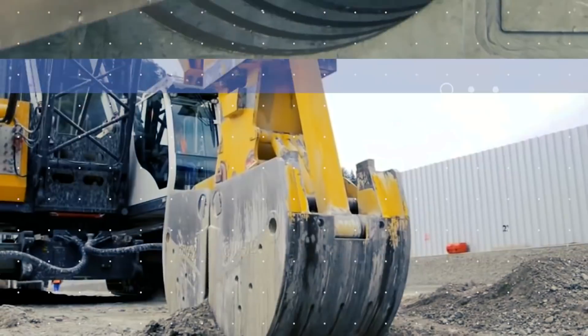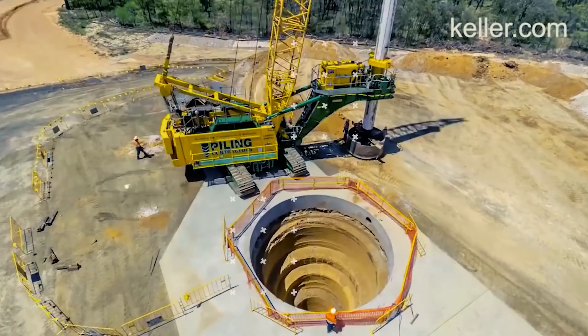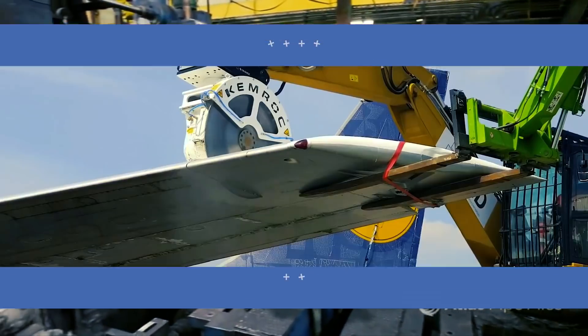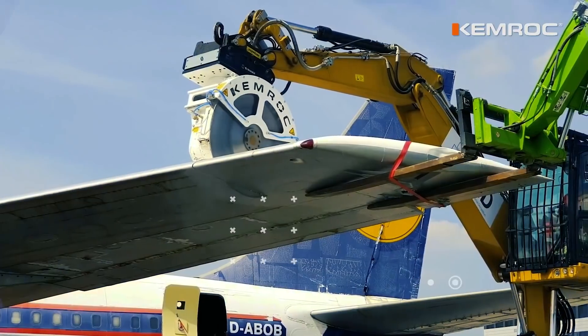Who doesn't like to watch engineers build cool structures? Welcome back to another video from Lord Gizmo, where today we'll be looking at some awesome engineering projects and some of the machines that work on them. If you enjoy this type of content, make sure to like the video and subscribe to see more like it.